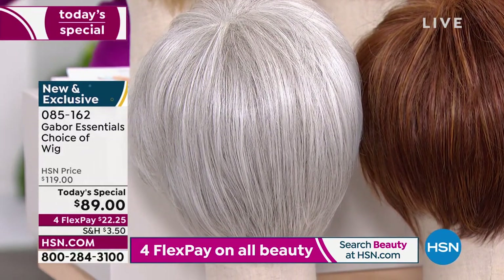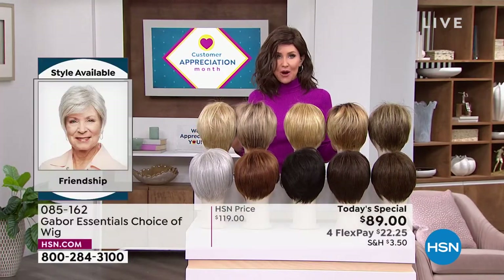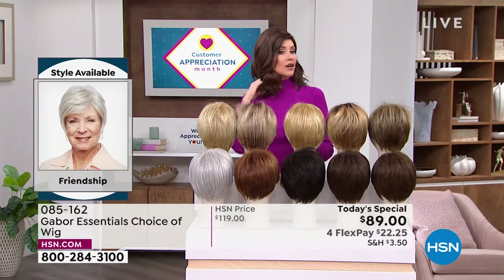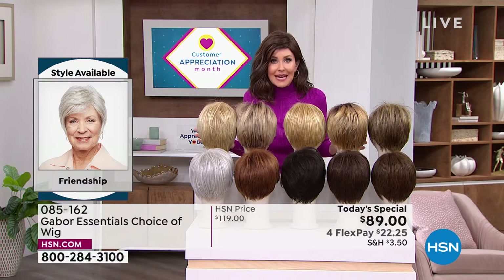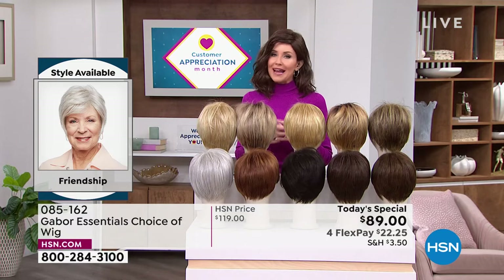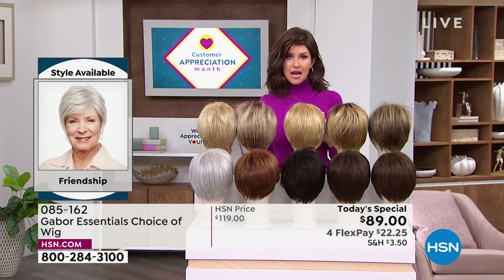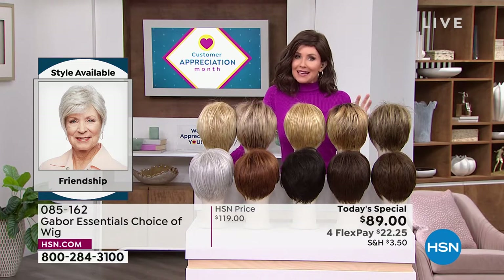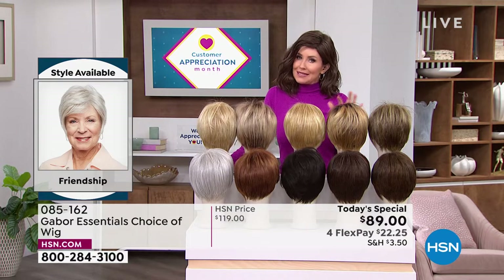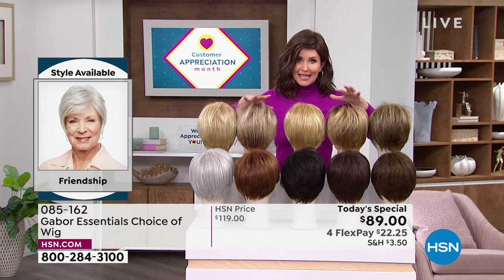We do have a few other color options in the Exhilaration. If you want the Fortify or the Exhilaration, you're going to want to get on the phone. You want a brand new hairstyle that's easy and doesn't cost a fortune. If you were to go to celebrity hairstylist Martino Cartier's famous salons, you might not walk out for less than $500 to $600 for a style and color like this.